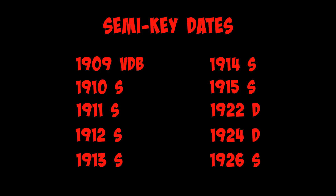Here's a list of all the semi-key dates we just discussed. Grab a pen and write these down — you're going to want to have this list close by.